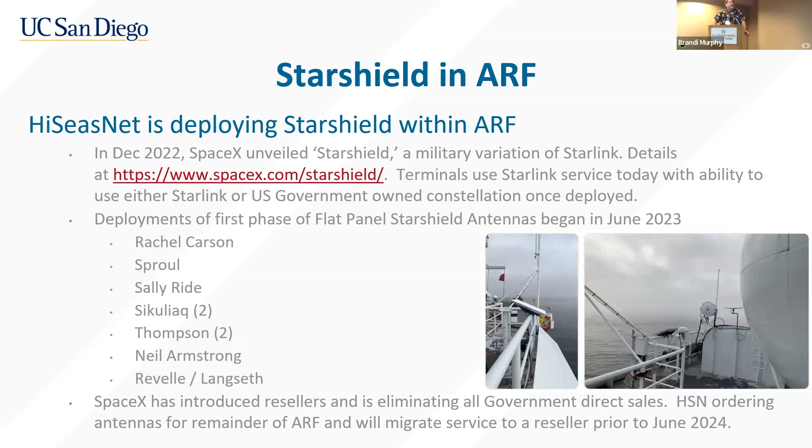We began our first deployment of antennas in June and July of this year. Rachel Carson was the first vessel deployed. We've also since deployed on Sally Ride, Zikuliak, and Thompson. Those two both have two terminals on them, mostly to deal with superstructure issues. On Zikuliak, for example, there are two larger 2.4-meter domes on top of the bridge that shoot Ku-band service. We placed two Starlink panels on either side of those domes, tilted further down to get more of the horizon and allow those larger domes to shoot over them.